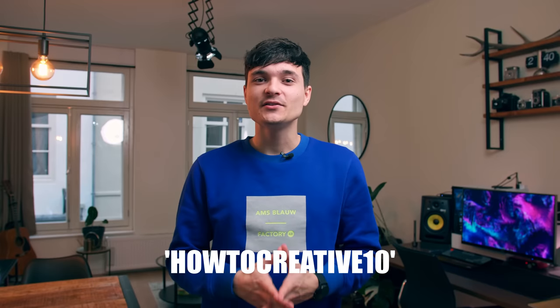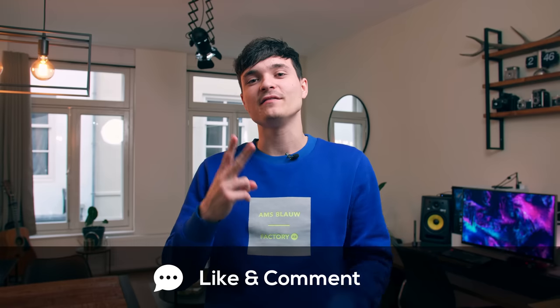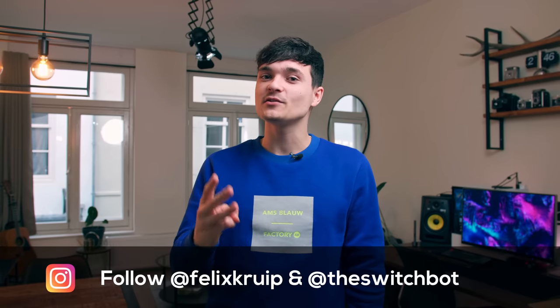If you're interested in getting any of SwitchBot's products, make sure to fill in the promo code HowToCreative10 to get $10 off your next purchase. For the giveaway, there are three ways to become one of the three winners to get the SwitchBot product package sent to your house — which includes two SwitchBots, two SwitchBot curtains, one remote, and one SwitchBot hub. First, be subscribed to the channel. Second, leave a like and a comment on this video. Third, follow Felix Krupp and SwitchBot on Instagram. The three winners will be announced in the channel's community tab on the 3rd of January.